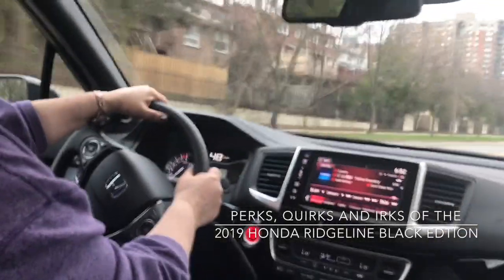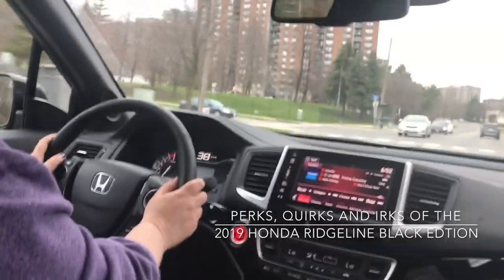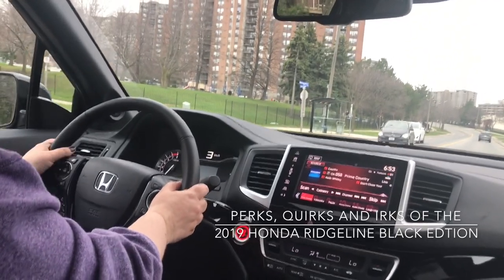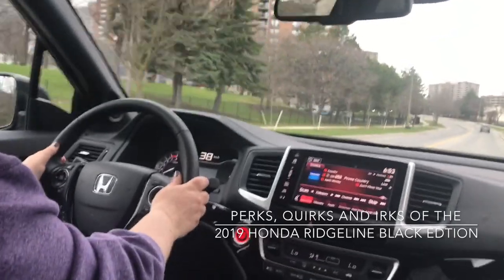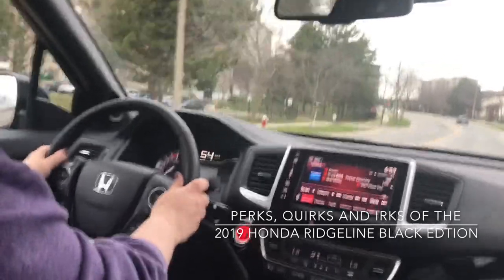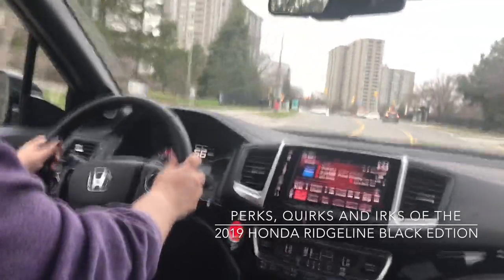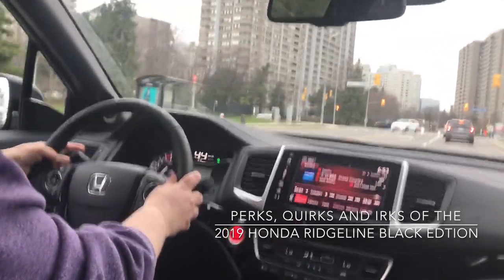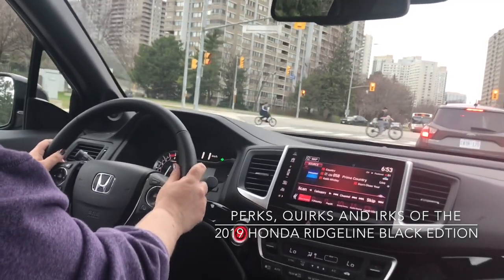Let's discuss a couple of quirks with the Ridgeline. One big quirk is that it doesn't drive like a truck — it drives more like an SUV. I'll chalk that up as a quirk because some people like how trucks drive and some don't, so if you want the convenience of a truck without the truck driving feel, this might be a good choice. Another quirk is the armrests — they are attached to the seat. My husband liked this because we each had our own, but I prefer a little more space to stretch my arms out.